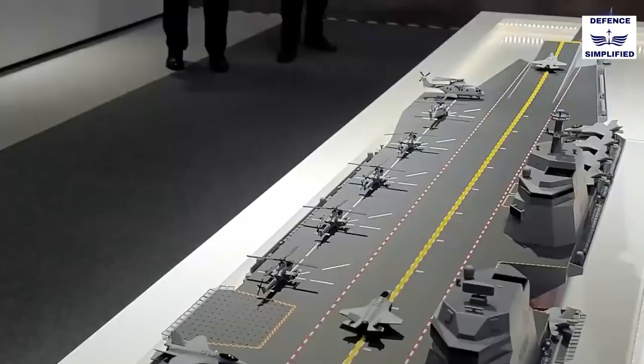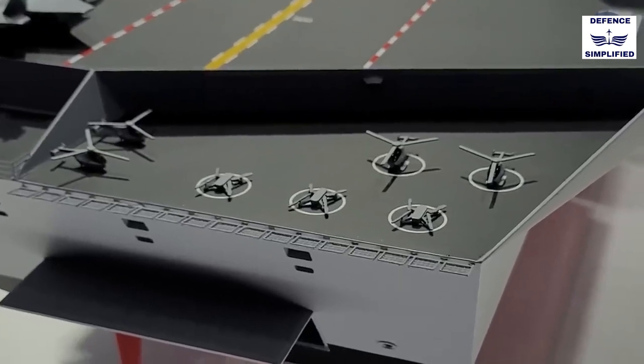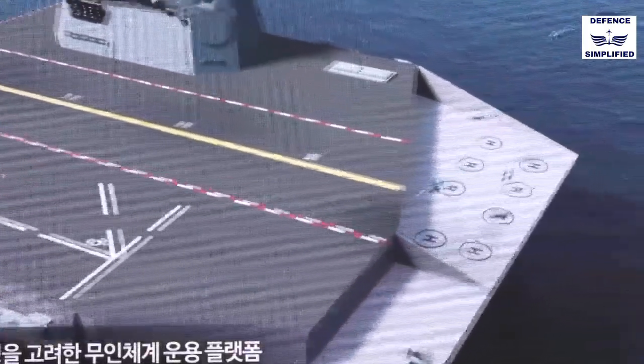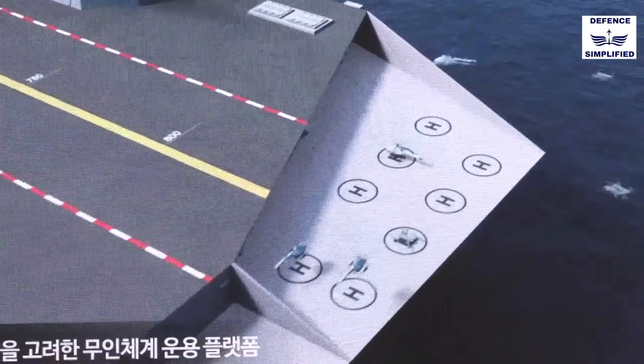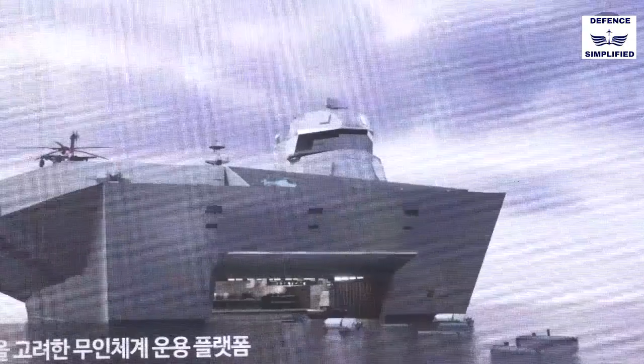We are also focusing on the unmanned system — UAV and small drones — so they can take off and recover from the ship. We are also focusing on the utilization of USV and UUV.